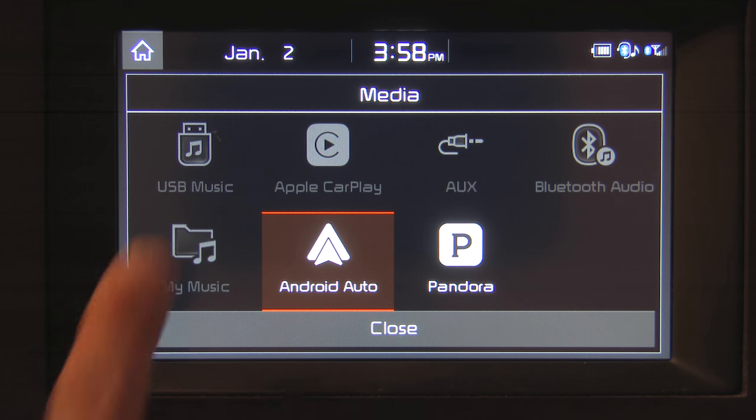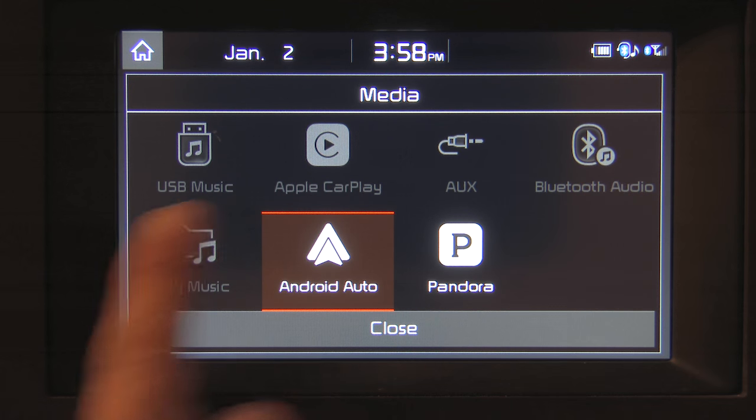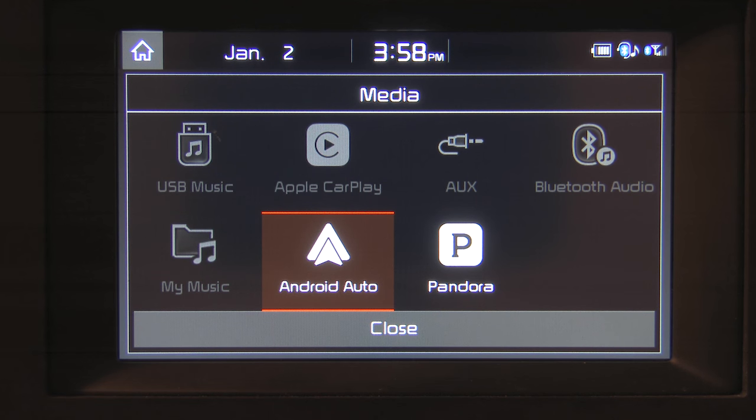If we click the media direct access button, we get a screen showing our various inputs, one of which is Android Auto because it's considered an audio input. There is also a native Pandora interface, which would not be using Android Auto — it would interface directly with the app using the vehicle's integrated system.